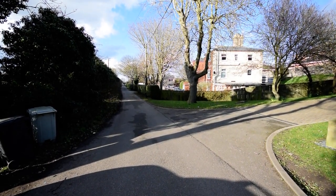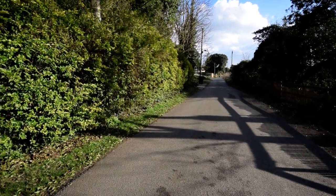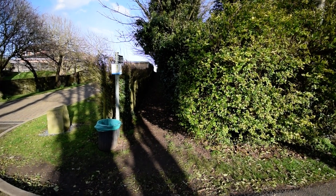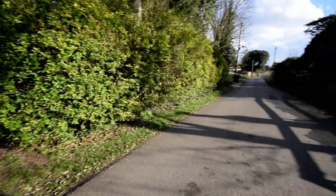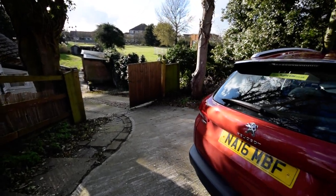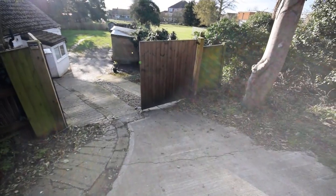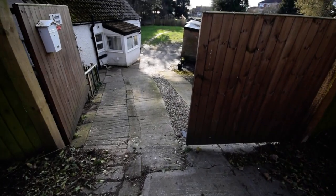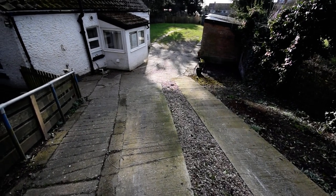Here we are at Seabank Lane — a lovely quiet position. There's a public footpath that leads about 50 metres onto the promenade and the beach, and this is the property. I've parked my car at the top of the drive and you can see it's got double gates that open up and lead down to the property.